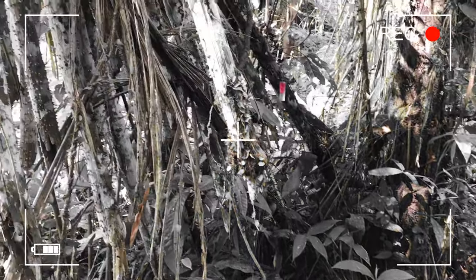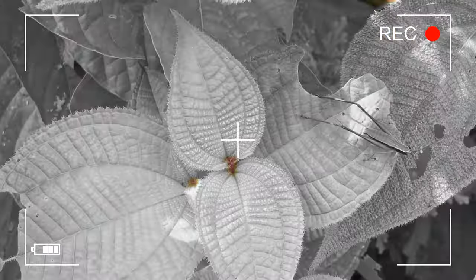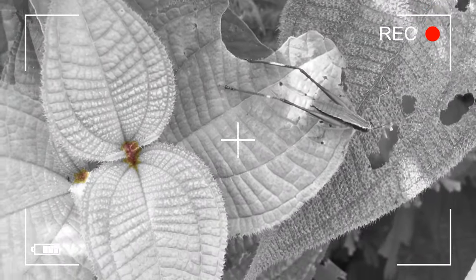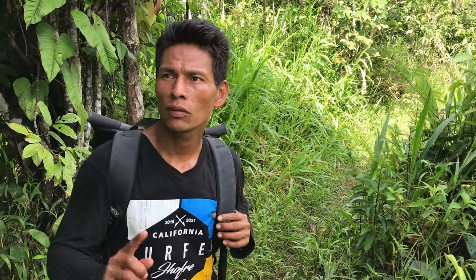Those are the trees that walk — yes, these trees walk! I'm going to take you on a walk through the secondary forest in the Amazon region. You'll explore how the locals cultivate their food, encounter some unique plants and insects, and stick around until the end to hear an interesting story about our guide's experience in the forest.